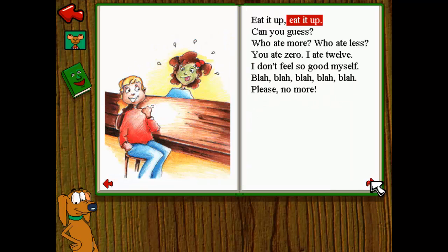Eat it up, eat it up, can you guess? Who ate more? Who ate less? You ate zero, I ate twelve. I don't feel so good myself. Please, no more.